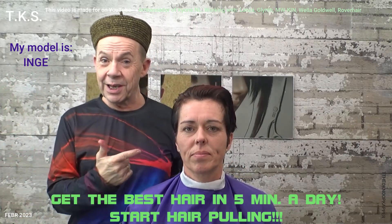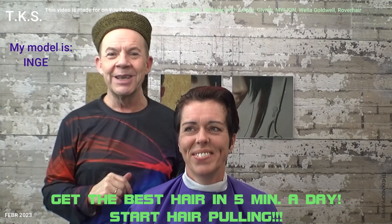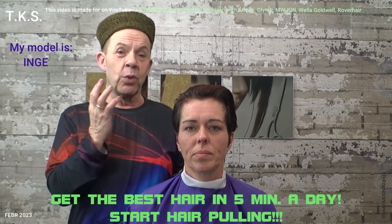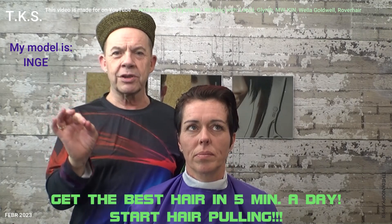Hello friends on YouTube, this is Inge, my model for today. I told in my video on YouTube that I would do a larger video on this because it gives the best condition of hair. It gives a wonderful, sensational feeling to the person who gets hair pulled, but the condition is the most important thing.